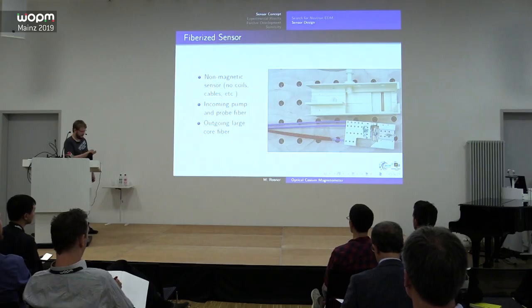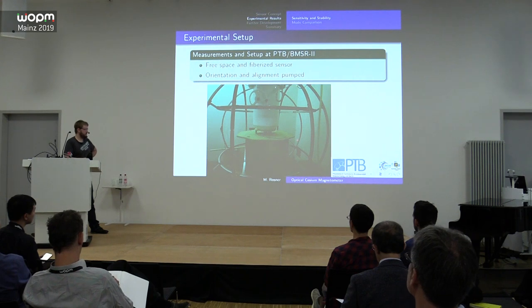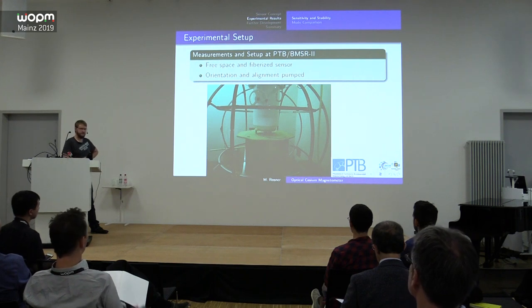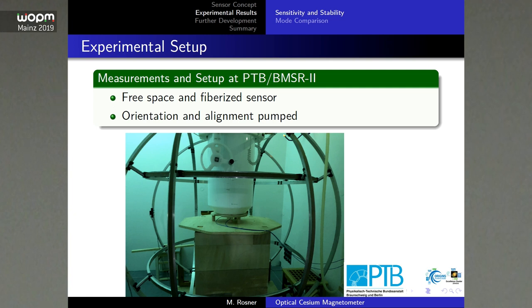Nearly all of the following measurements were done at the PTB in Berlin, because they have the BMSR-2, a very nice magnetic environment. This is an older picture where you can see the field-generating coils, and here is just the sensor — you can place it anywhere because it's a fiberized sensor. We still had the option to use a SQUID for comparison.